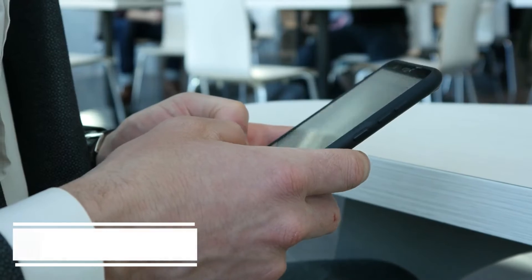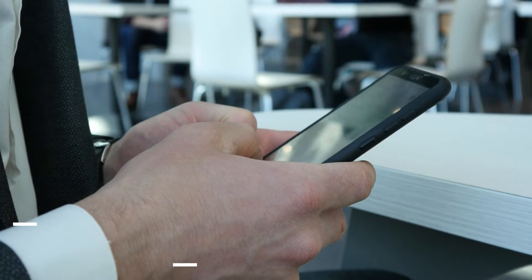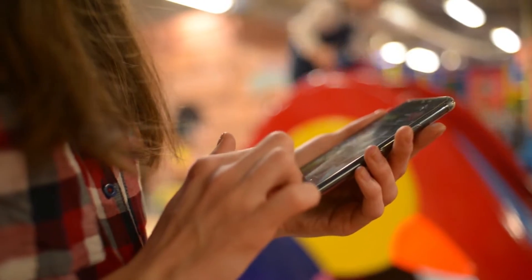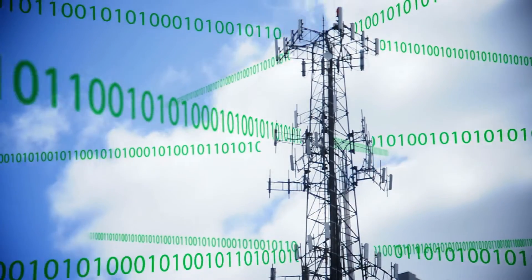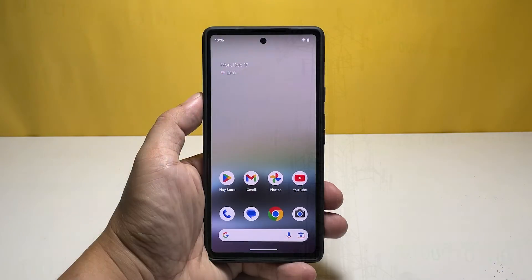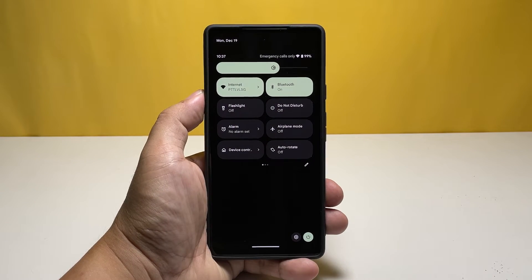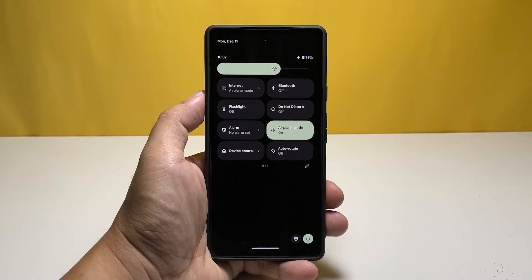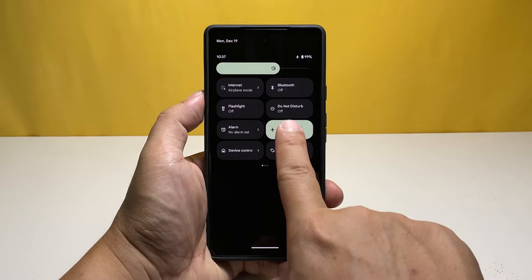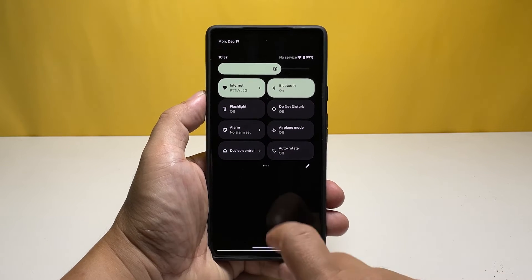First solution: enable airplane mode for a few seconds. A common cause of this issue is when the Pixel 7 cannot connect to the network even in an area with strong reception. Fix this by refreshing your connection — swipe down from the top of the screen with two fingers to open quick settings, tap airplane mode to turn off all wireless services, then after a few seconds tap it again to reconnect. Check if it still loses signal.